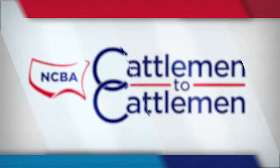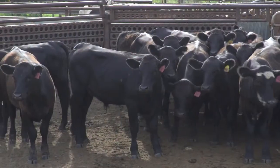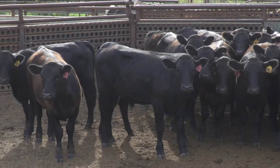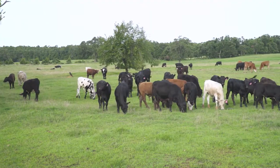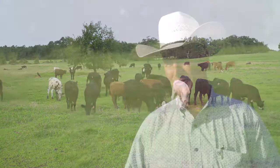First, let's visit an Oklahoma stocker operation to hear how BRD impacts their business and what management tools they use to control it. P&R Livestock is a stocker cattle operation. We buy stocker calves out of sale barns, and we start them on grass and grow them until they weigh about 800 pounds before we market that animal. We've been in business 25 years and in Oklahoma 15 years.